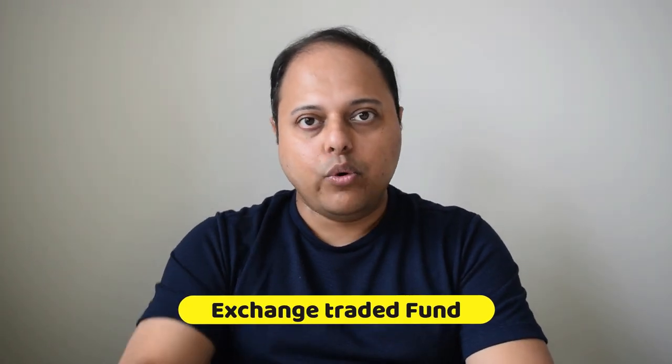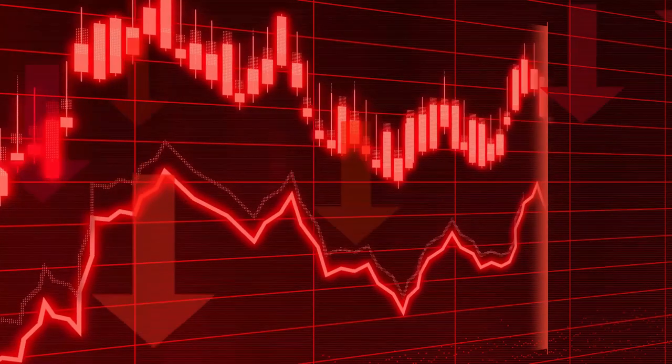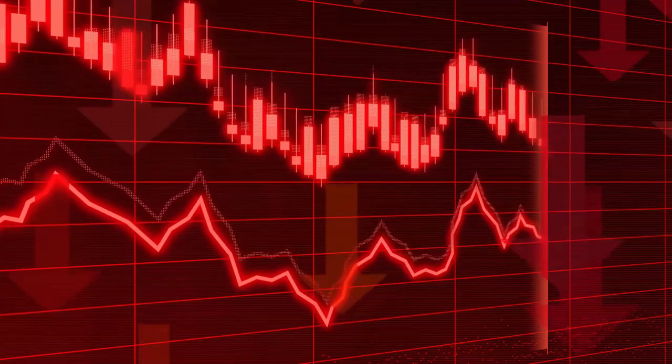First, let's quickly go over what ETFs are. ETF stands for Exchange Traded Fund, which is a type of investment fund that holds a collection of assets like stocks, bonds, or commodities like precious metals — for example, gold and silver. ETFs are traded on stock exchanges just like individual stocks, and they offer a simple and cost-effective way to diversify your investments.